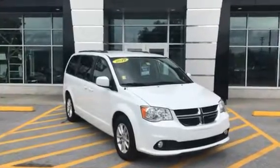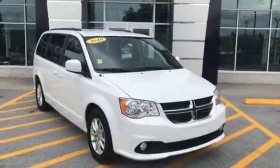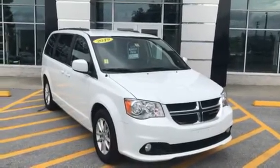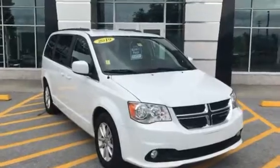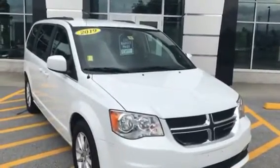Hi Peter, Jim McCarron here at Alderman Chevrolet Buick GMC, Vermont's favorite car dealership. We're famous for awesome deals and fabulous service. Just want to thank you for your recent inquiry on this 2019 Dodge Grand Caravan SXT.